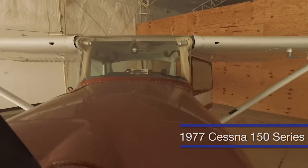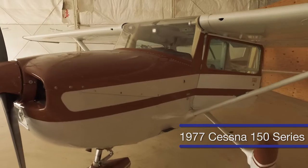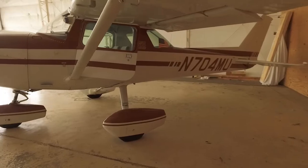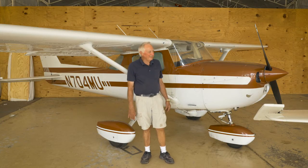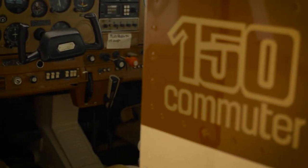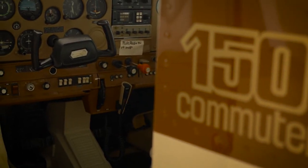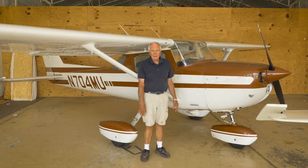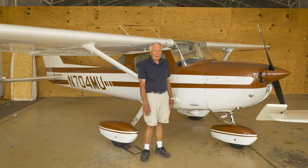This is a 1977 Cessna 150 series — it's our newest airplane. The airplane was used primarily as a trainer and was used at Guntersville for a number of years. It was acquired by a gentleman named Jim Foreman, who restored it, got it painted, redid the interior, and made it look nice. When Mr. Foreman got into his mid-eighties, he decided he didn't want to fly anymore, so he sold the airplane to Mr. Wilson.